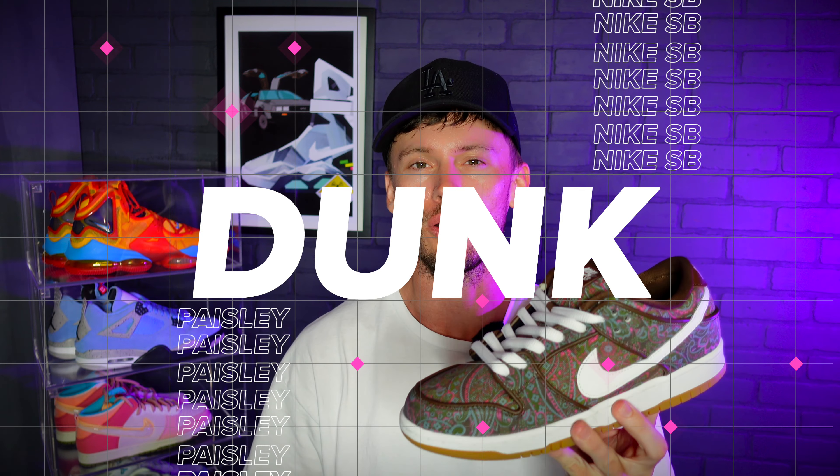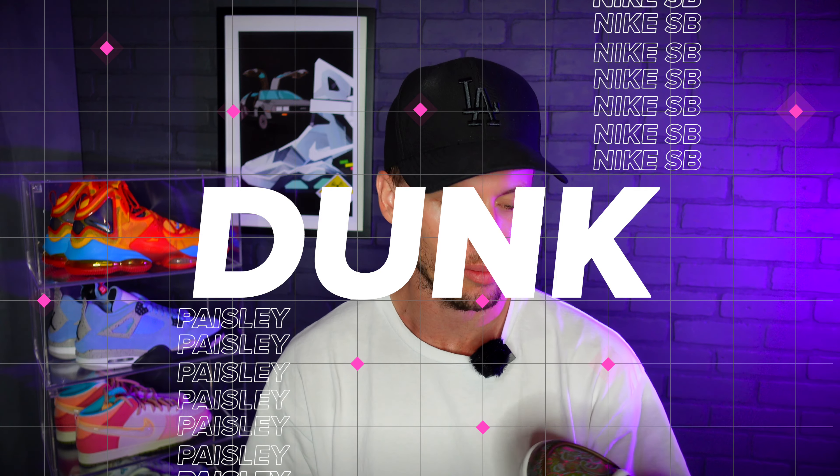What's going on everyone, welcome back to another Sneaker Huddle review. As you can tell, today we have an on-foot look and review with my thoughts and opinions on a dunk that has been around for quite some time — and this one I was very very surprised to get at retail price.